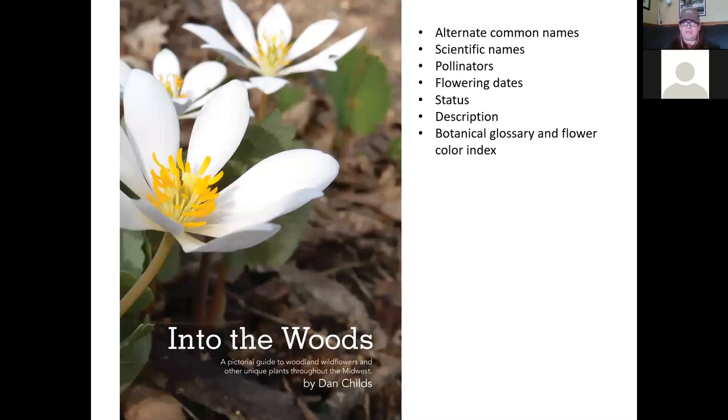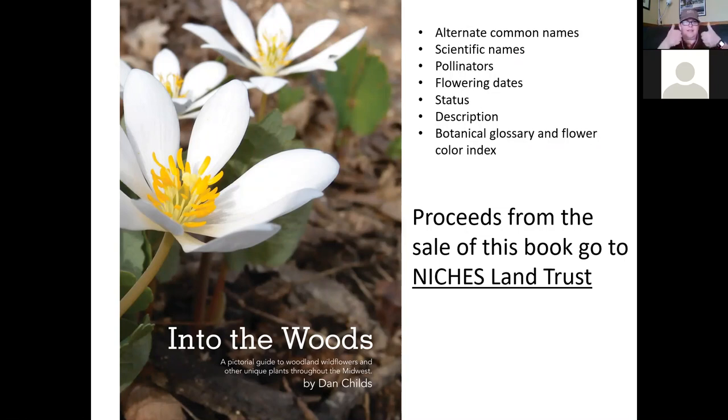Lastly, all of the photos you saw in this presentation are in the book called Into the Woods. This book also has alternate common names and scientific names — remember we talked about that earlier. It lists all the different pollinators attracted to these flowers, flowering dates, and status of the plant — whether they're native, non-native, or invasive. There are plant descriptions and a botanical glossary with terms and a flower color index. If you find a blue flower and aren't sure what it is, you can go to that page and it'll list all the blue flowers in the book to help you narrow it down. The proceeds from the sale of this book go to help fund Niches programs.